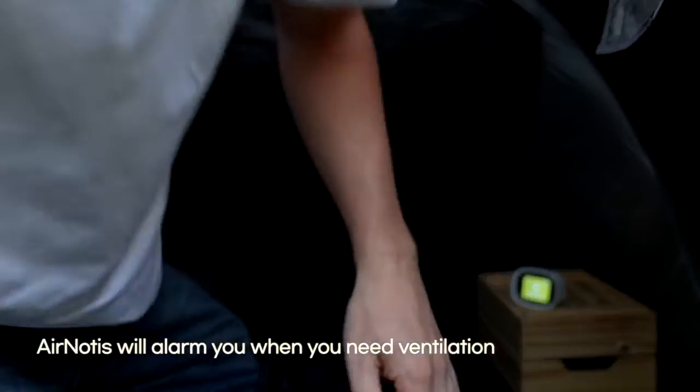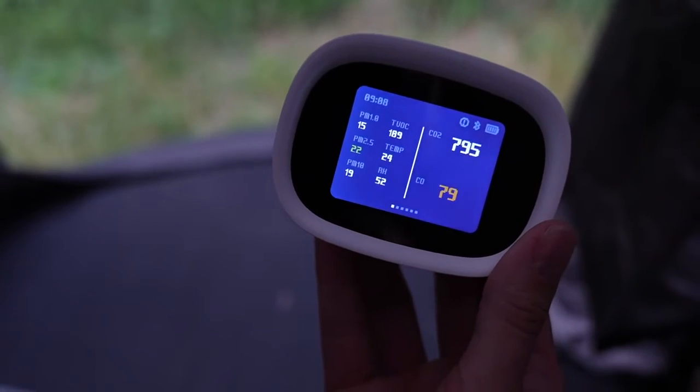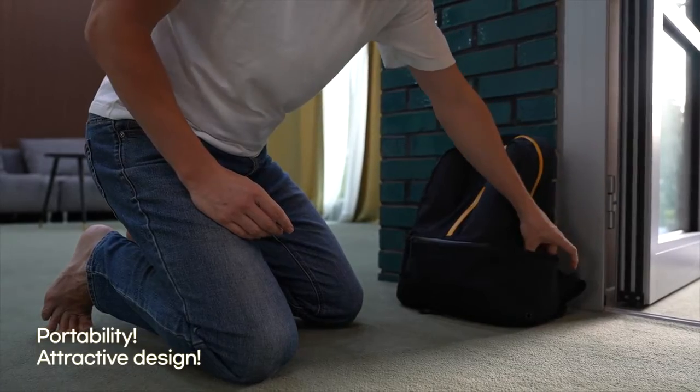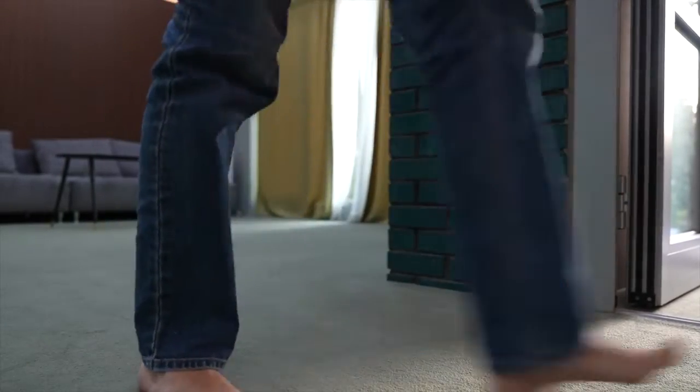AirNautis helps you escape the dangers of CO accidents at the right time. AirNautis not only has portability, but also an attractive design. You can put your mini device in your bag and easily carry it with you anywhere.